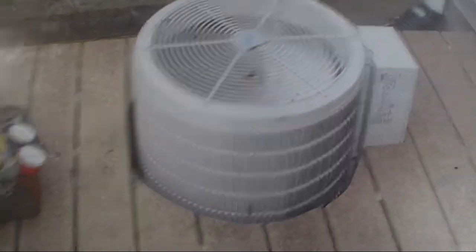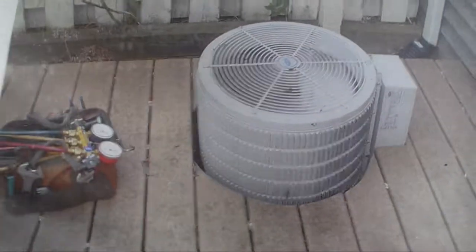It's a TimberTech deck, just like mine. So there's no way of servicing it, and it is also choking off the air flow to the unit.